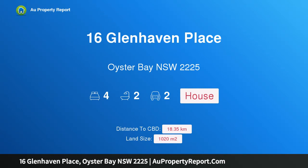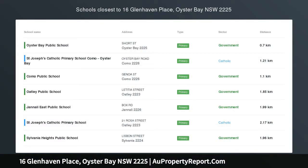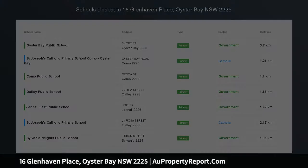Hi, I am glad to introduce Property 16 Glenhaven Place, Oyster Bay NSW, 2225. Approx 1020 SQM. Outstanding Potential.